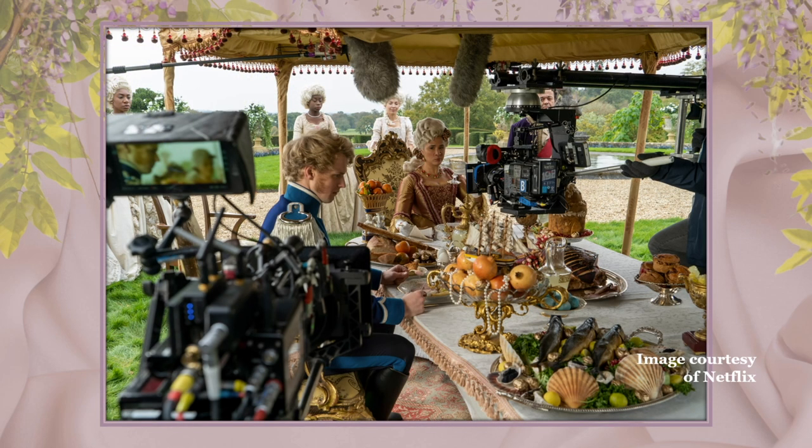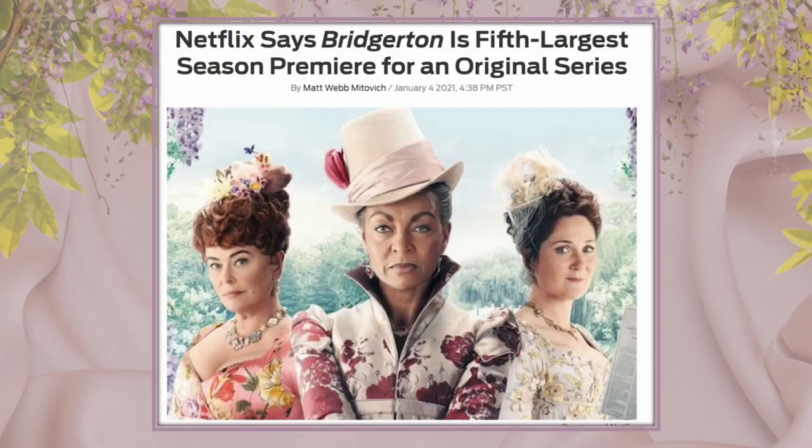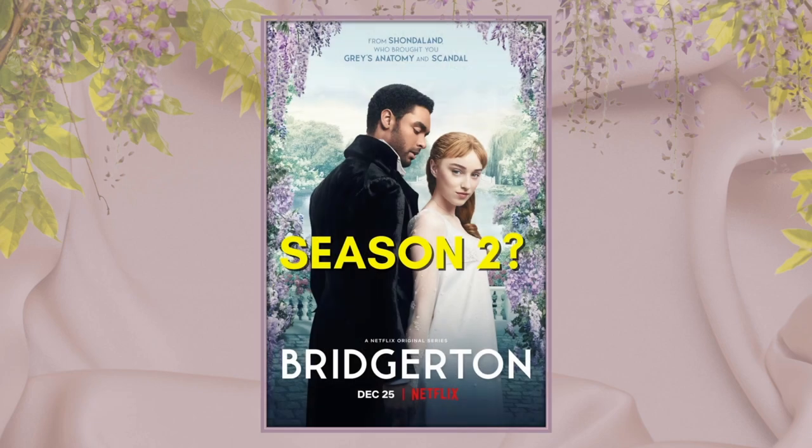Back in 2017, Rhimes signed a $100 million overall deal with Netflix. According to TV Line, Netflix reported that Bridgerton is the fifth largest season premiere for an original series, and as of this recording, it looks like season two is likely to be announced any day now.